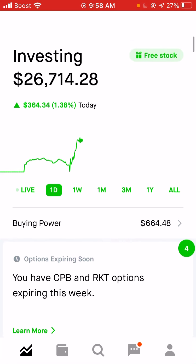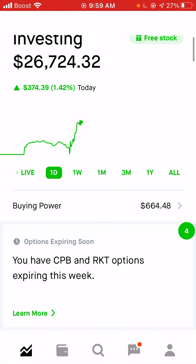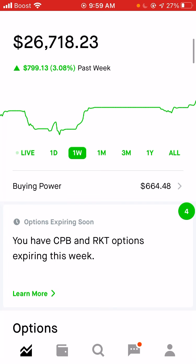We're going to be doing a Robinhood portfolio and strategy update, talk about the market a little bit, and go over my plans moving forward. Today we are up about 1.5%, just about a four-hundred-dollar profit. On Friday we actually had a pretty good day — we were up over a thousand dollars, something like a four percent return almost. This gives us a return for the past week of just over three percent, so a pretty solid week.